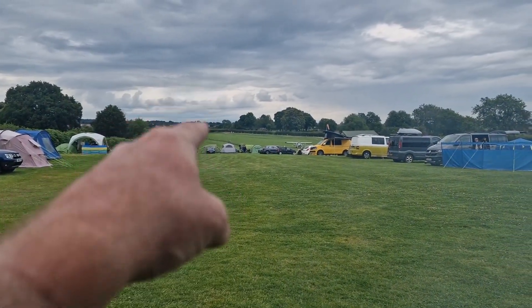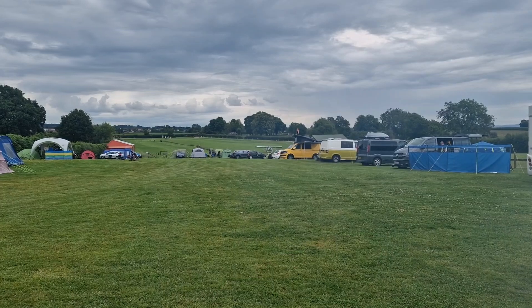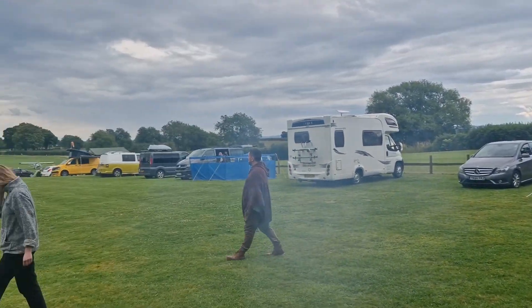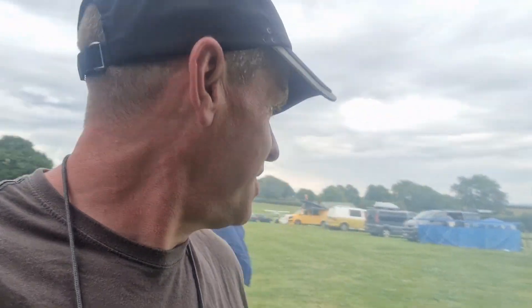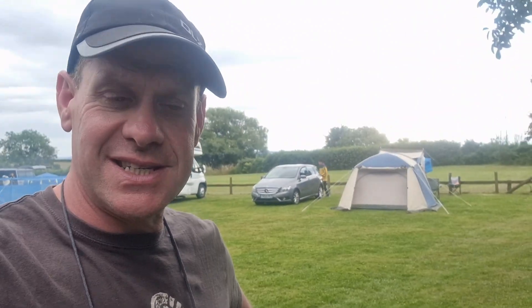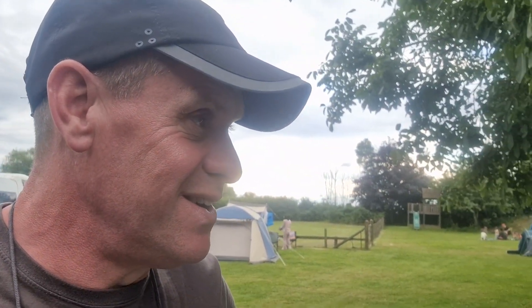Next to the camping field is an airstrip, and there's been a guy taking off and landing in his little plane, putting on a bit of a show — pretty smart. I'll put the bits I captured on the video. We turned up just as he was finishing. We're having a barbecue going — it's a pretty nice campsite, very nice in fact.